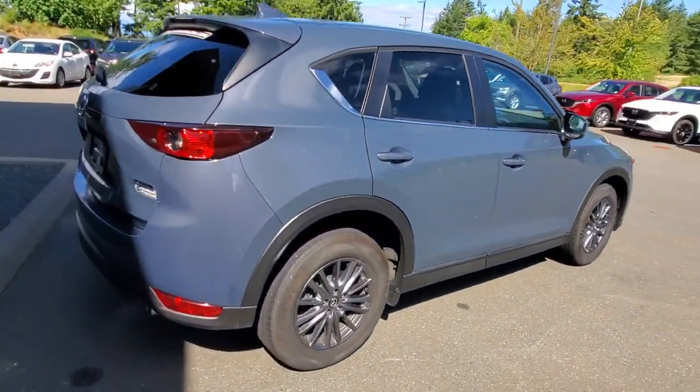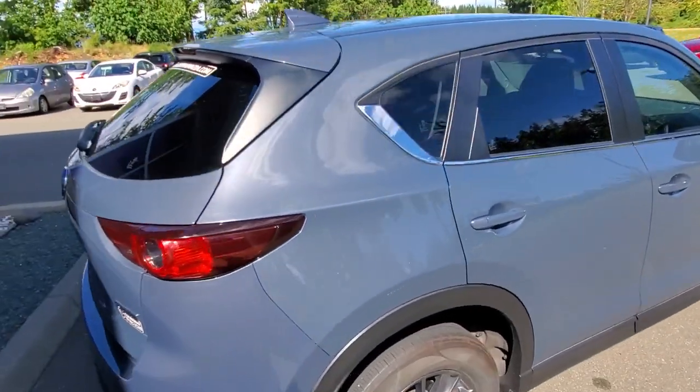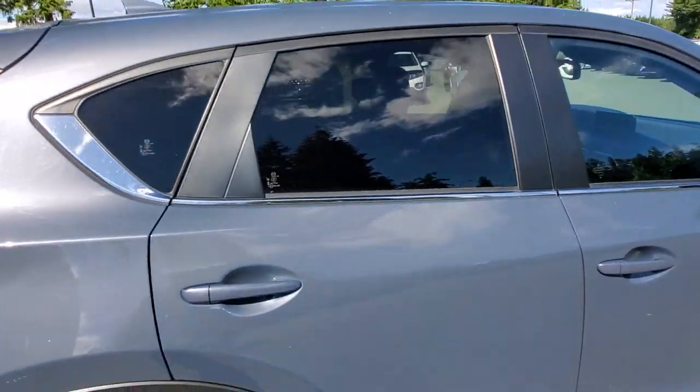The passenger side is in awesome condition as well. You've got tinted windows along the back, and you can put roof racks up top if you want.